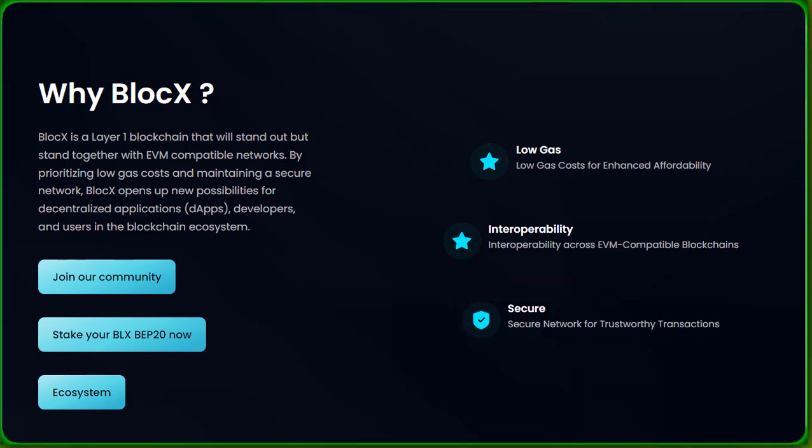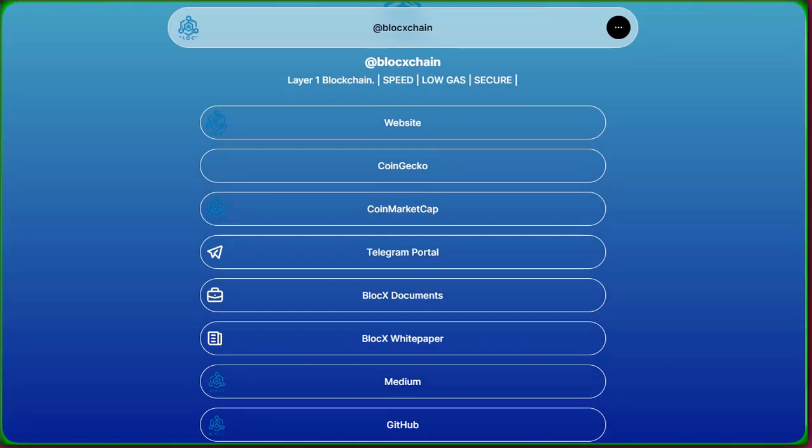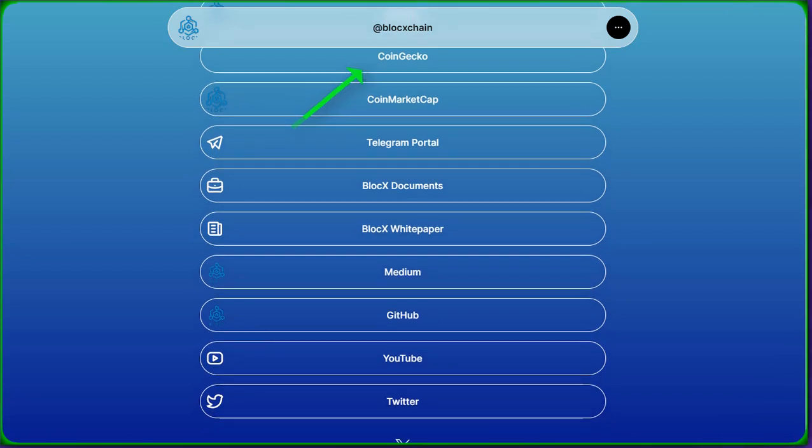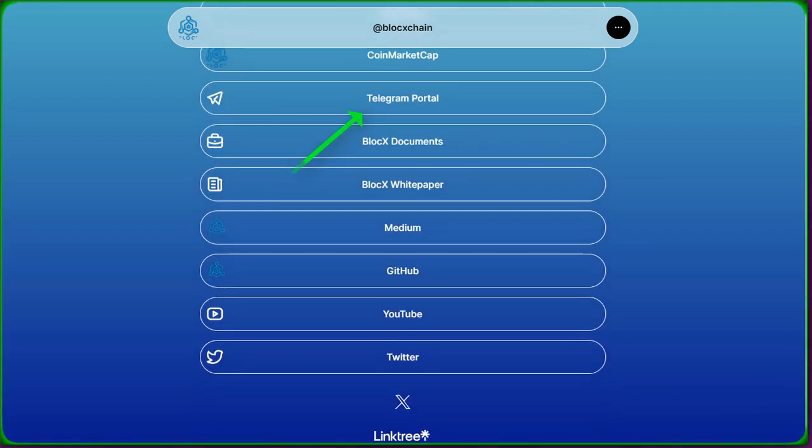Ready to dive in? Join the BlockX community for the latest updates and discussions. Here are some quick links to connect: website, CoinGecko, CoinMarketCap, Telegram Portal, BlockX Documents, BlockX White Paper, Medium, GitHub, YouTube, and Twitter.